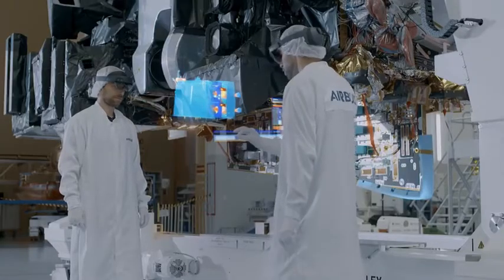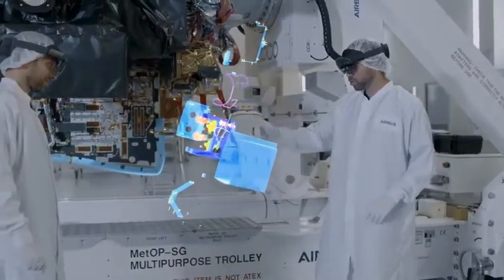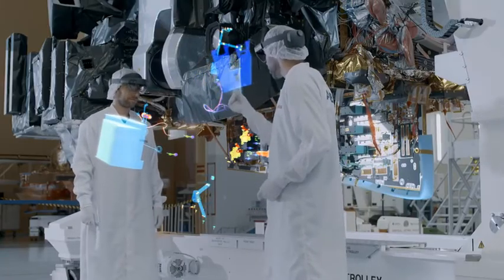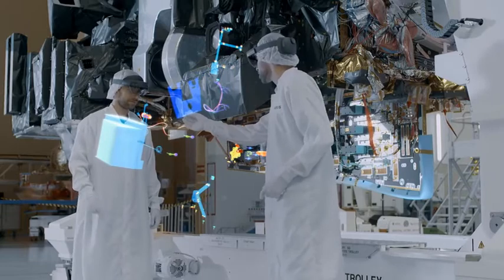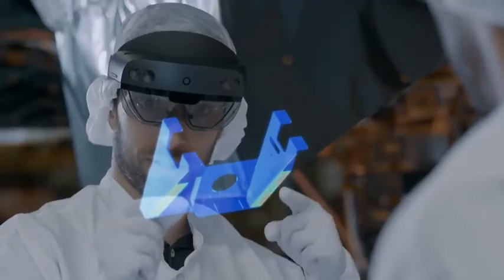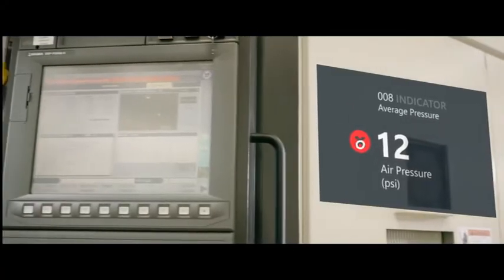For design applications, this can provide the very exciting prospect of viewing 3D models which interface with the real object that is being worked on. This new interface paradigm is totally different and exciting and will create new opportunities in future.